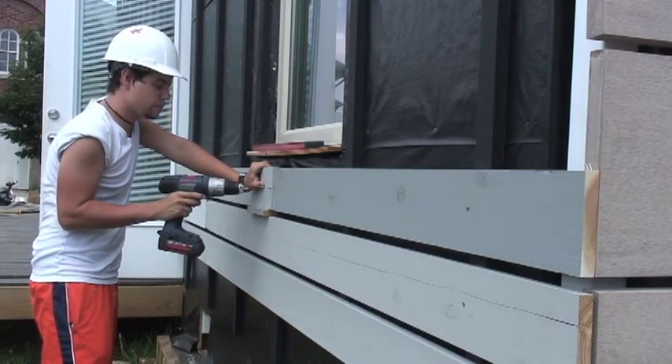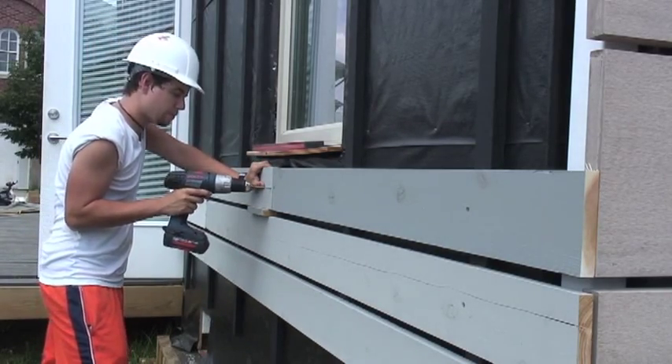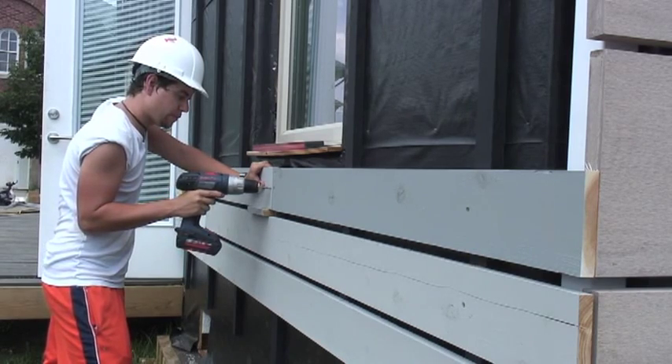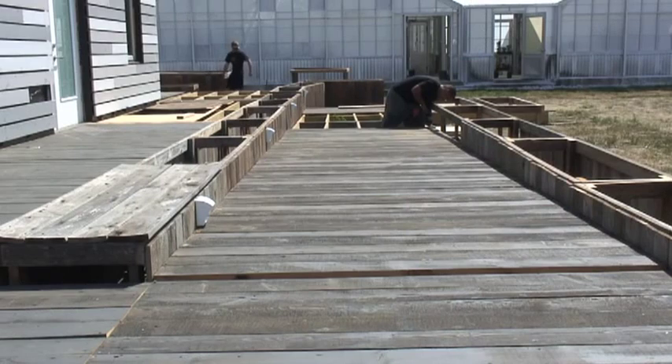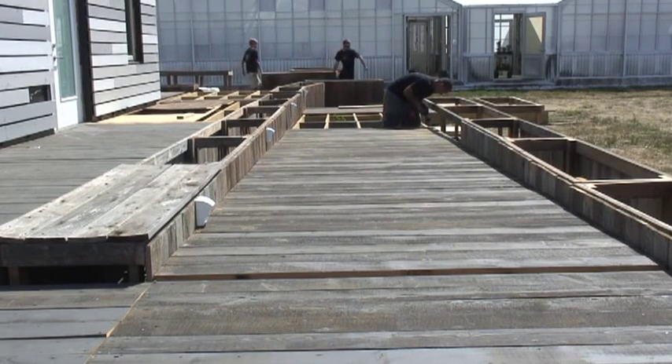Cedar siding is used as a rain screen to complete the exterior walls. There are two large deck spaces and a ramp constructed from reclaimed wood. The deck spaces extend the livable area of the home and encourage community and family interaction.